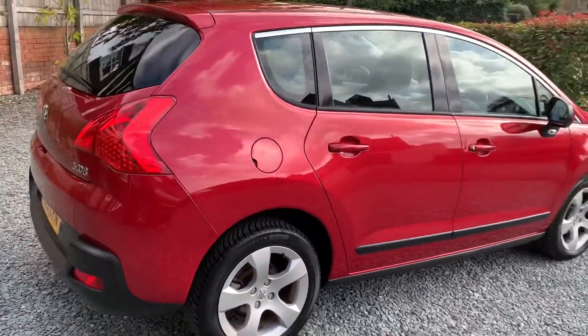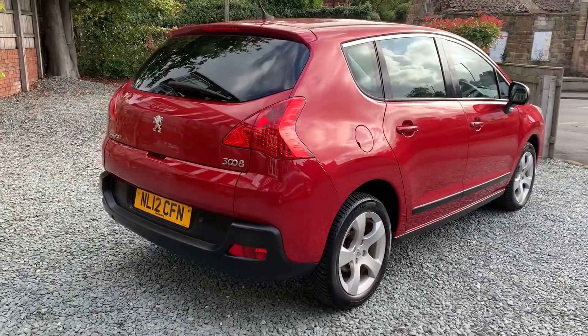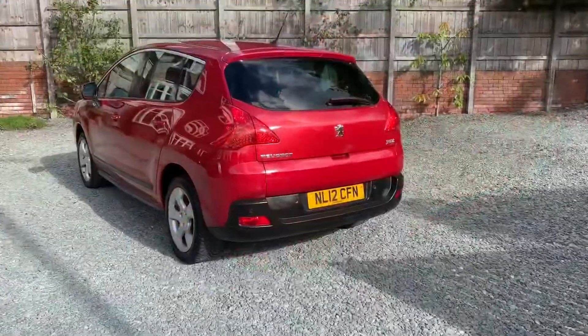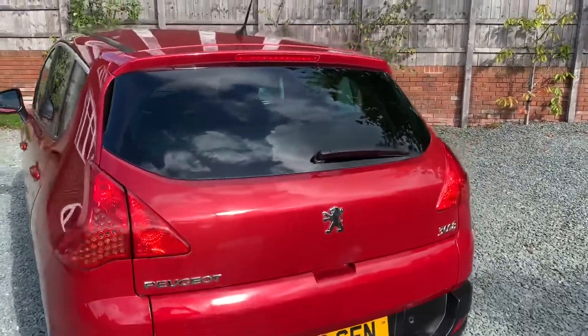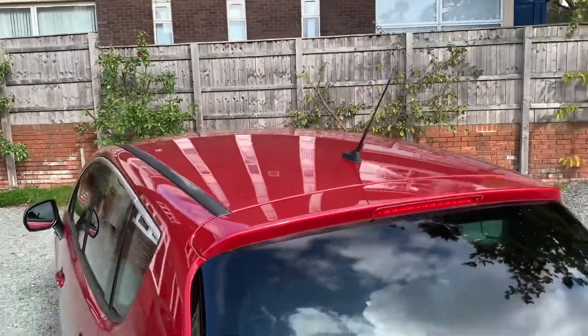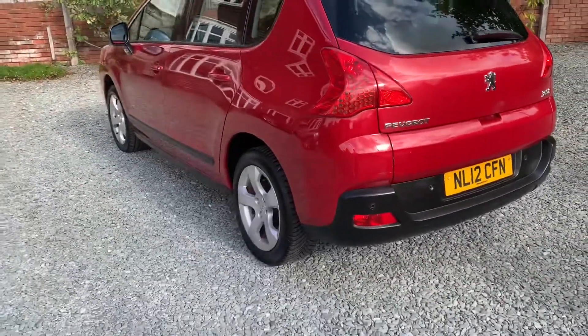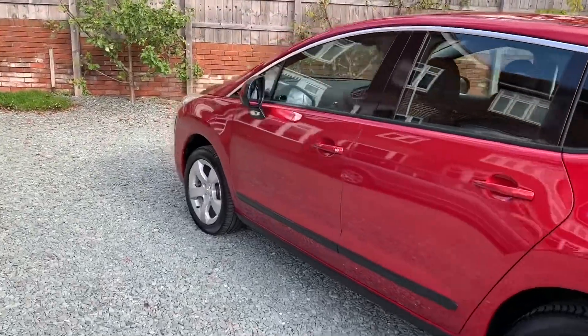If you look at the reflection you can see just how straight the bodywork is. Clean and tidy around the rear — a couple of little scratches around the bumper area. Straight along the roof and along the passenger side.